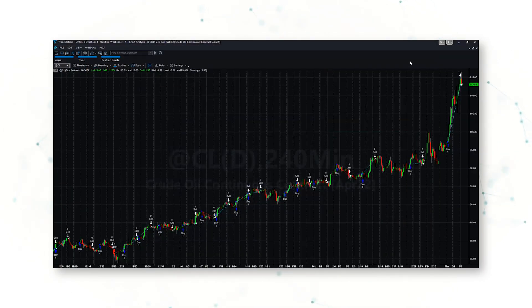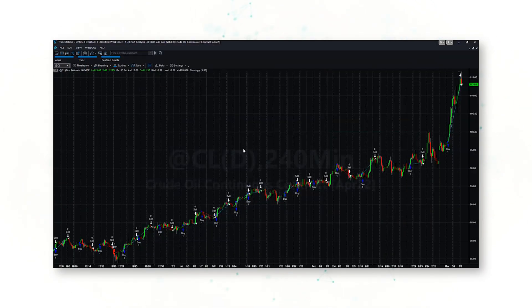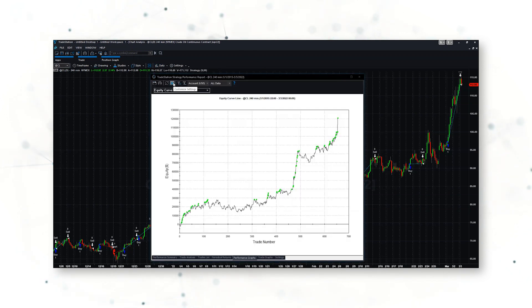If we look at a chart on crude oil 240-minute bars, we can see what this strategy is doing. It is buying higher highs and has caught a lot of these breakouts higher, including this most recent break above $100. If we look at a cumulative profit line — an equity curve for how this system has performed since 2015 — we can see that this system has performed pretty well, especially during the past few years with increased volatility, and is making new equity highs with some big profits in just the past few weeks.